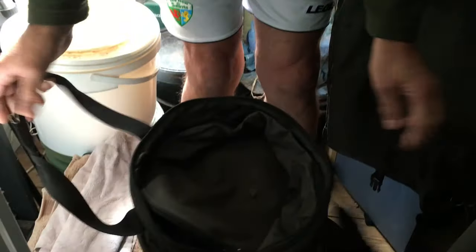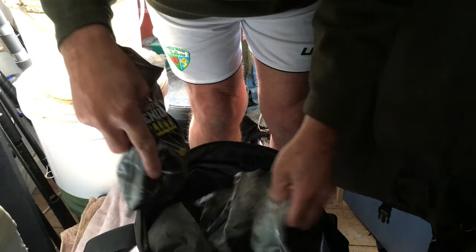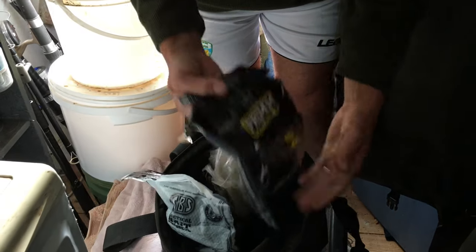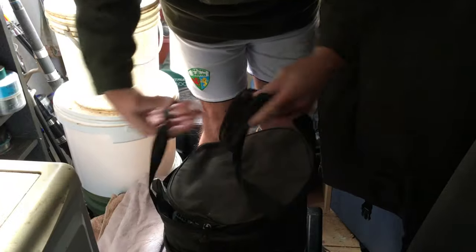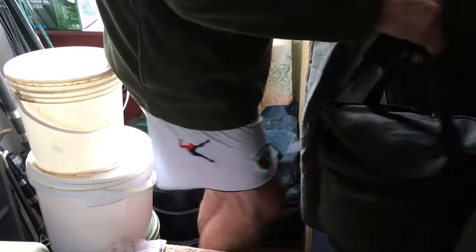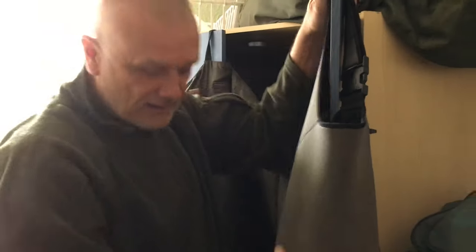I've got my little bag that I take out, and as you can see from my recent fishing trips it's got some lobworm pellets and lobworm boilies — they've been doing the business as far as the big carp are concerned. I've also got some waders in there.